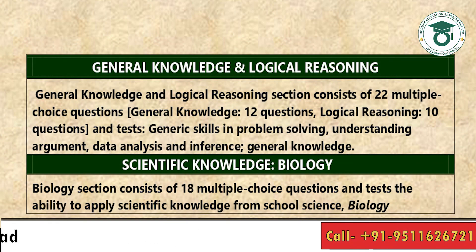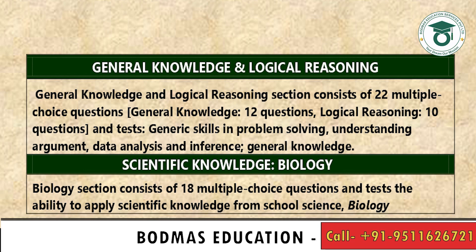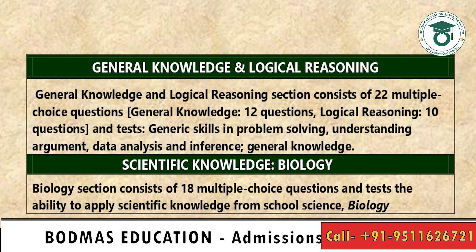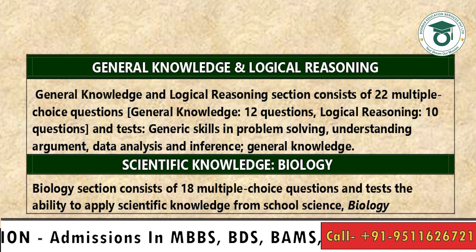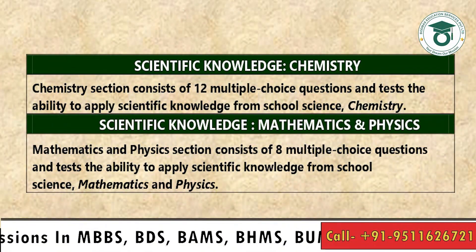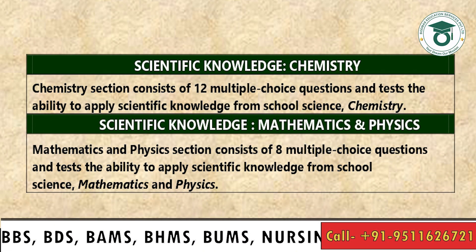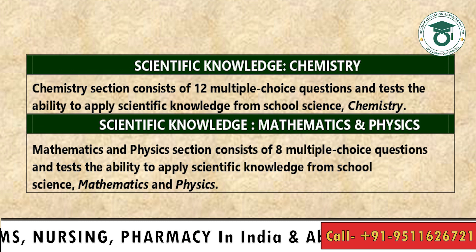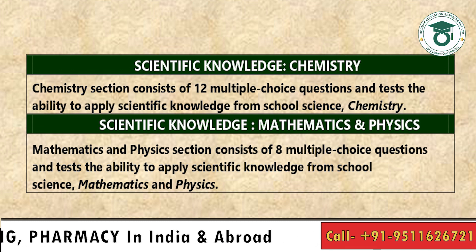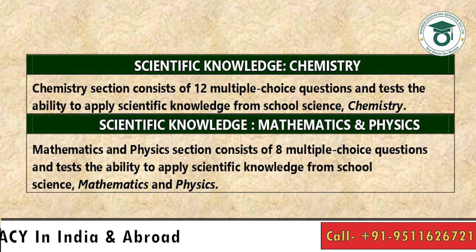General Knowledge and Logical Reasoning consists of 22 multiple choice questions — 12 general knowledge and 10 logical reasoning. Biology consists of 18 multiple choice questions. Chemistry consists of 12 multiple choice questions. The fewest questions are in Math and Physics, and the most are in General Knowledge and Logical Reasoning.